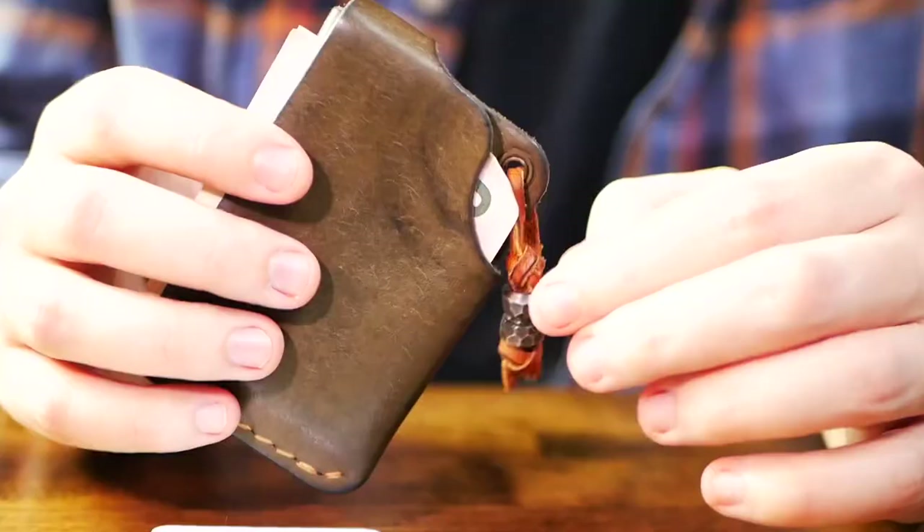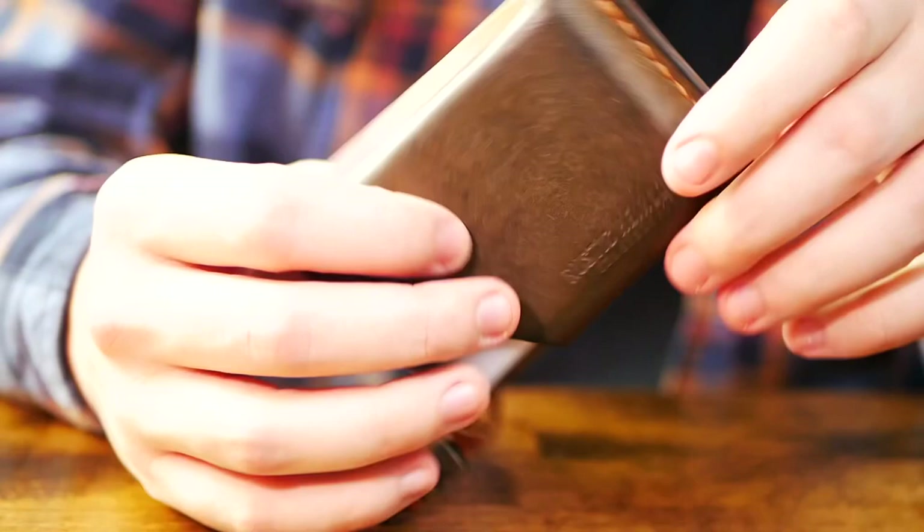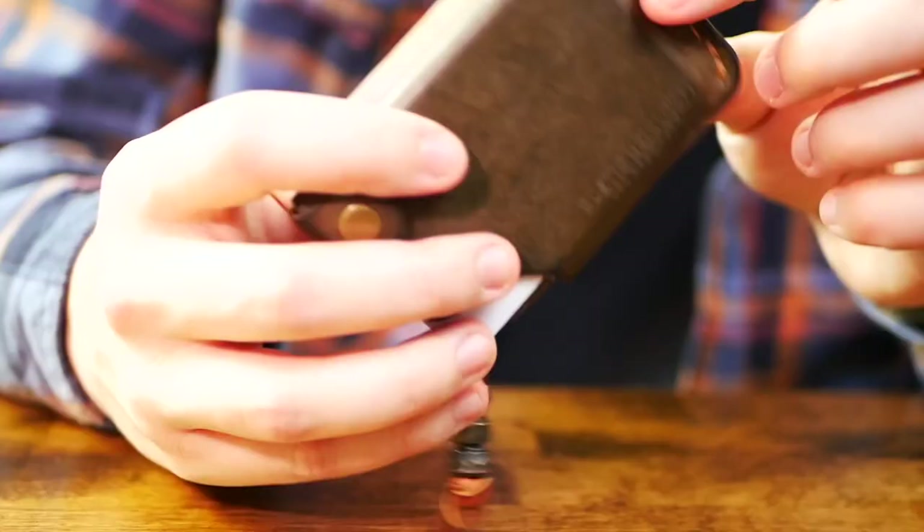This little buckle also secures down a little leather flap that's used to carry cash or receipts. I personally use it to carry a little emergency cash. It comes with paracord, but I decided to personalize mine a little bit and added this leather lace with a bead I found on Amazon.